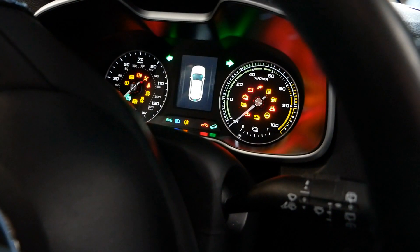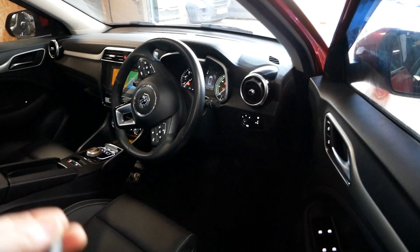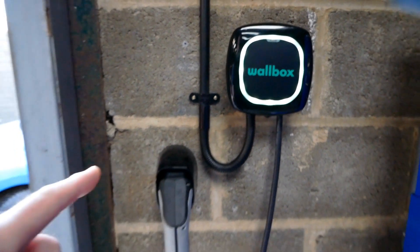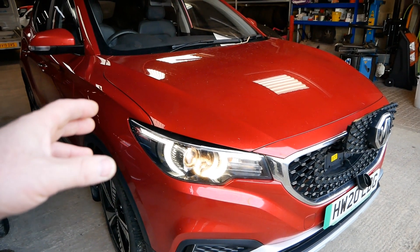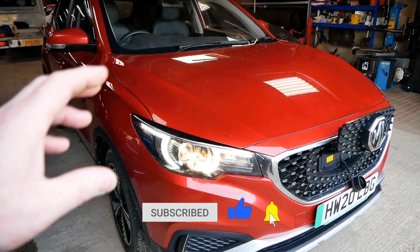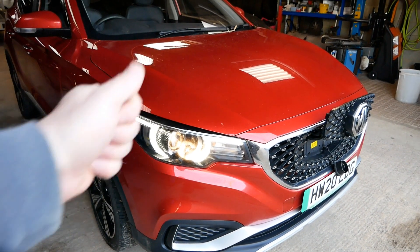We'll just turn the ignition on here. We can see there — it is fully charged. So clearly there were issues with timed charging on these, and I don't know whether this does have the new software or not, but certainly the test I wanted to do proves that using a Wallbox Pulsar Plus does work fine with the MG doing that delayed charge. Maybe it's because this has got the new BMS software update — I don't know.